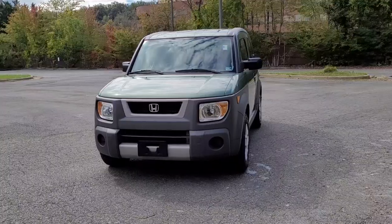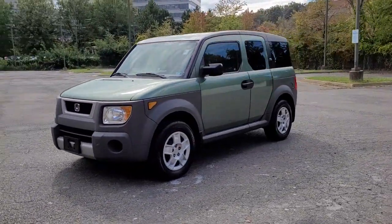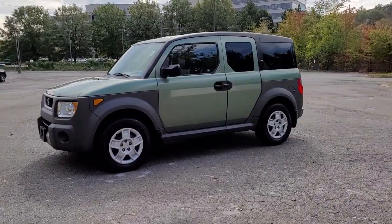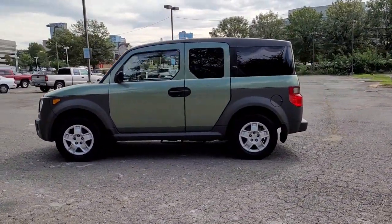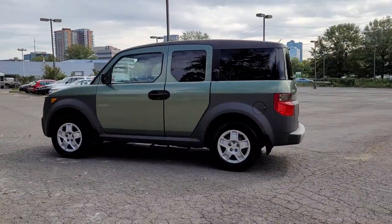This unapologetically quirky Element offers a spacious interior with plenty of room for passengers and gear, uniquely utilitarian design elements, legendary reliability, and artful cubist flair.